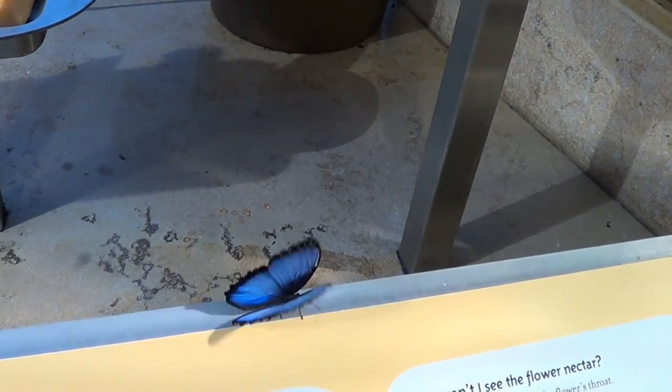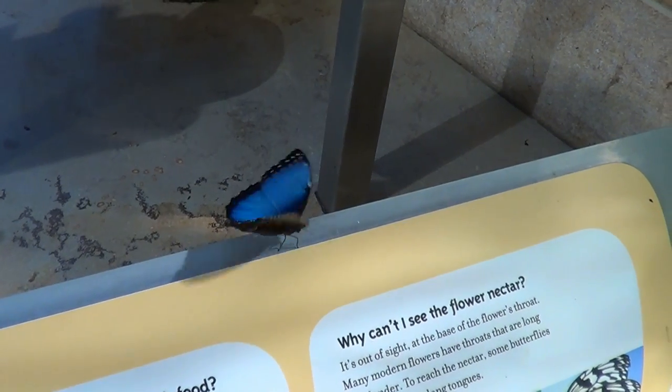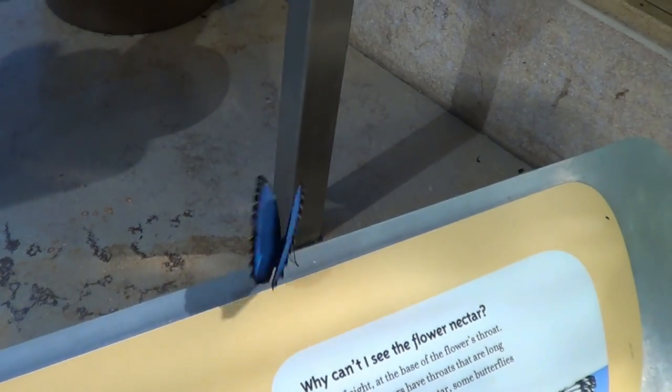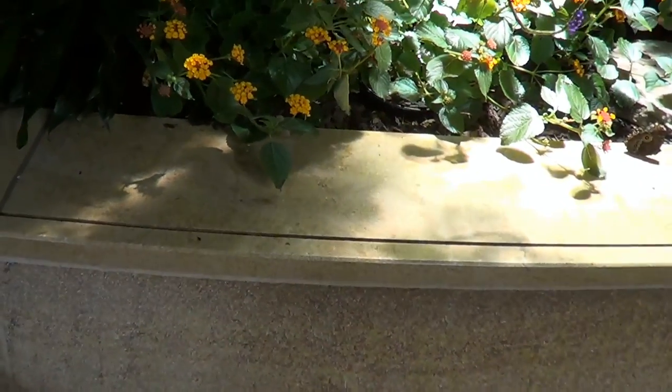They have a staff member who does a little explanation and demonstration about the frailty of the scales on the wings of the butterfly and why you can't really touch them, or it will damage them. She was showing that, and a little later on we'll show you that.